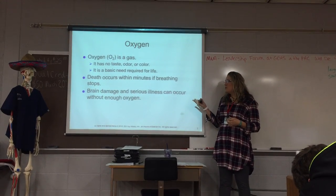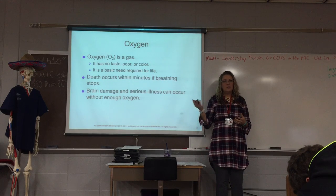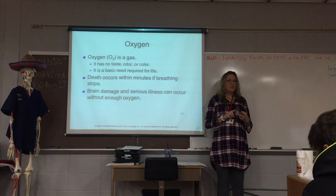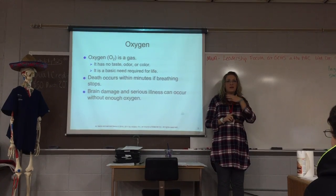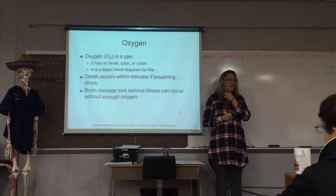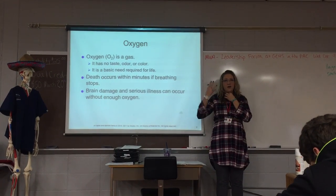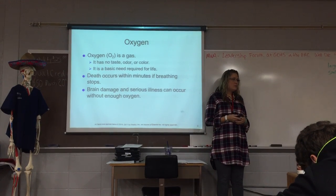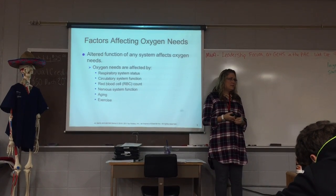Brain damage can occur. We see a lot of your drowning victims, or even in births, if the cord is wrapped around the neck, it cuts off the blood supply. By cutting off the blood supply, you're cutting off oxygen to the brain, so you can see brain damage or some sort of serious illness.